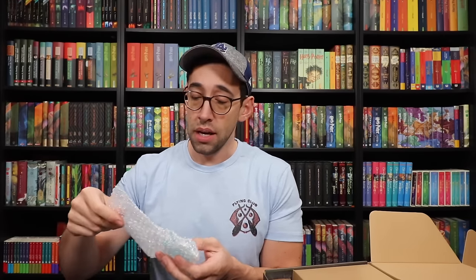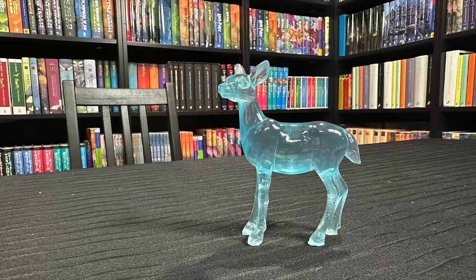We've got something wrapped in bubble wrap, and inside is... this is beautiful. This is a little statue of a doe Patronus — aka Snape's Patronus, or Lily's Patronus. Isn't that gorgeous? Love the blue color. Love the proportions of the doe. Everything is just really, really nice. A beautiful doe Patronus.